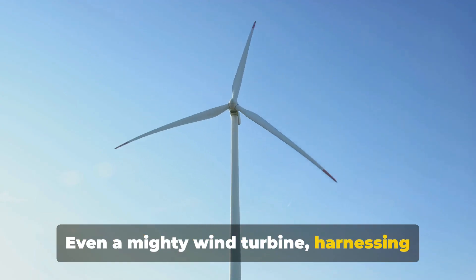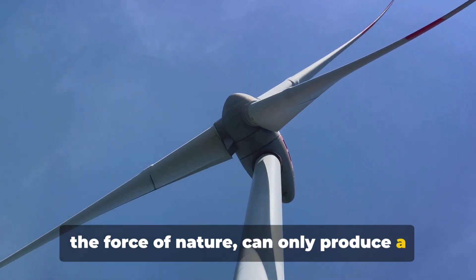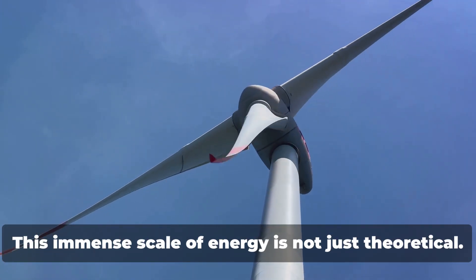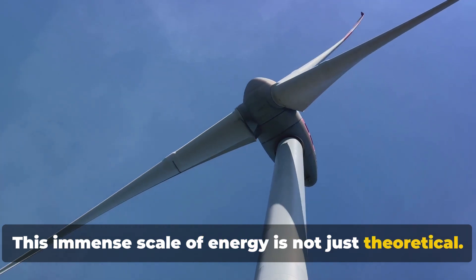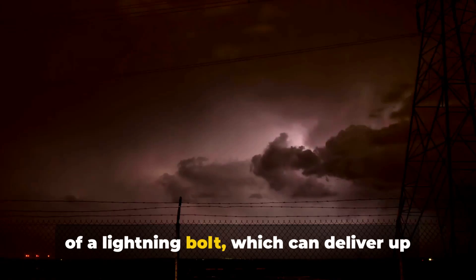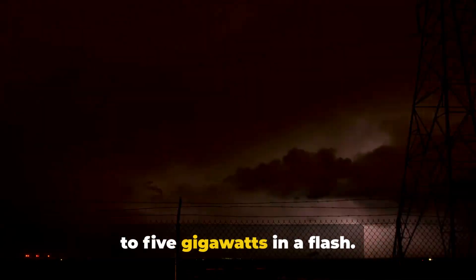Even a mighty wind turbine harnessing the force of nature can only produce a few megawatts — thousands of times less than a gigawatt. This immense scale of energy is not just theoretical. We witness it in the spectacular display of a lightning bolt, which can deliver up to 5 gigawatts in a flash.